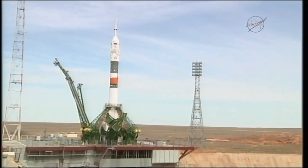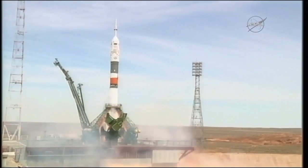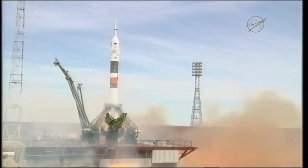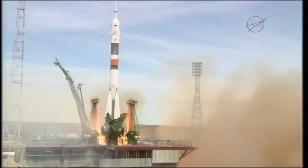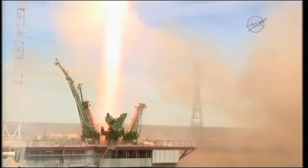There's the second umbilical separating, signifying about 30 seconds or so from launch. You can see the engines starting to ramp up, firing now, building up to flight speed — and liftoff. Jack Fisher and Fyodor Yurchikhin on their way to the International Space Station.